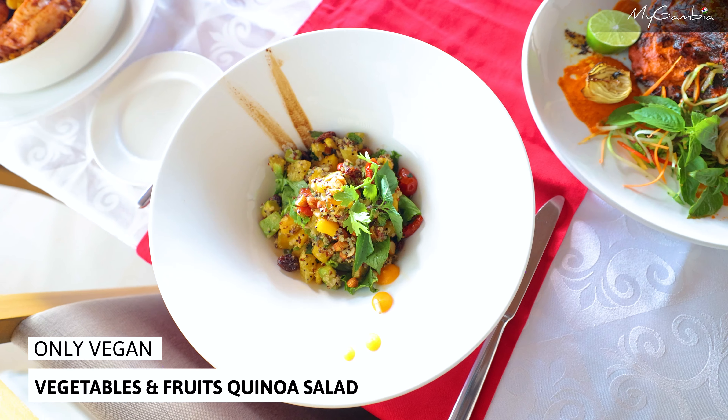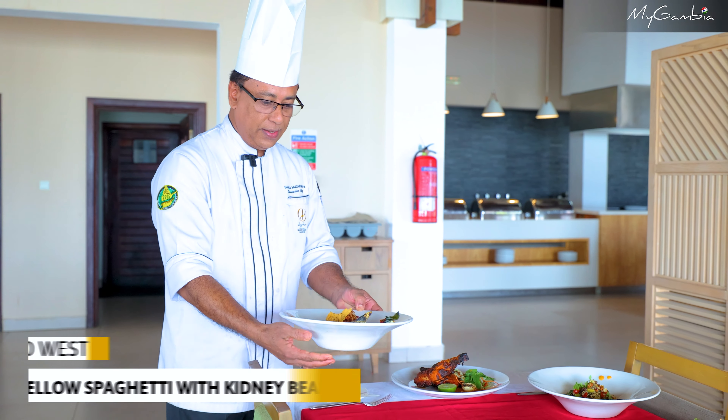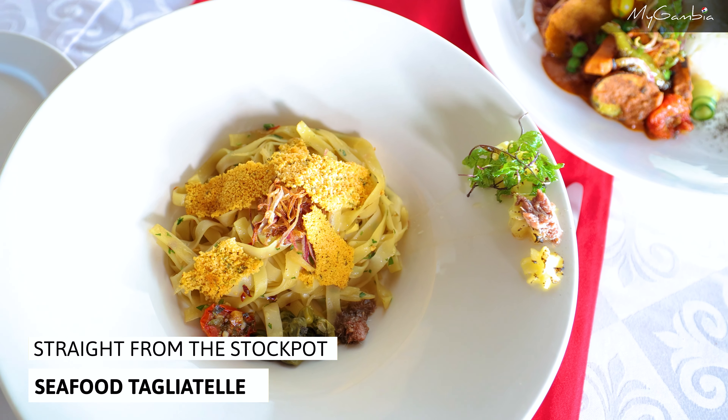This is a vegan dish — Kinoa salad — and this is chicken Mozambique, the spaghetti bolognese with kidney beans, and chicken yasa, a traditional Gambian dish.